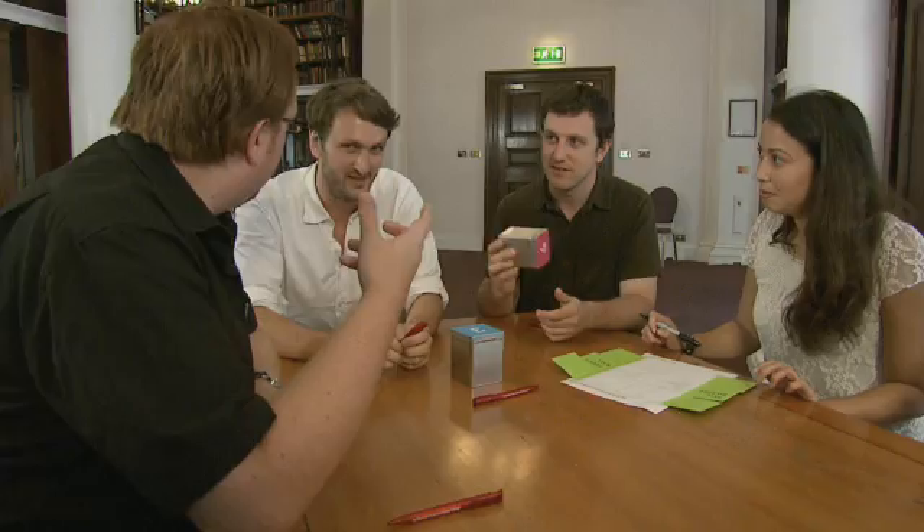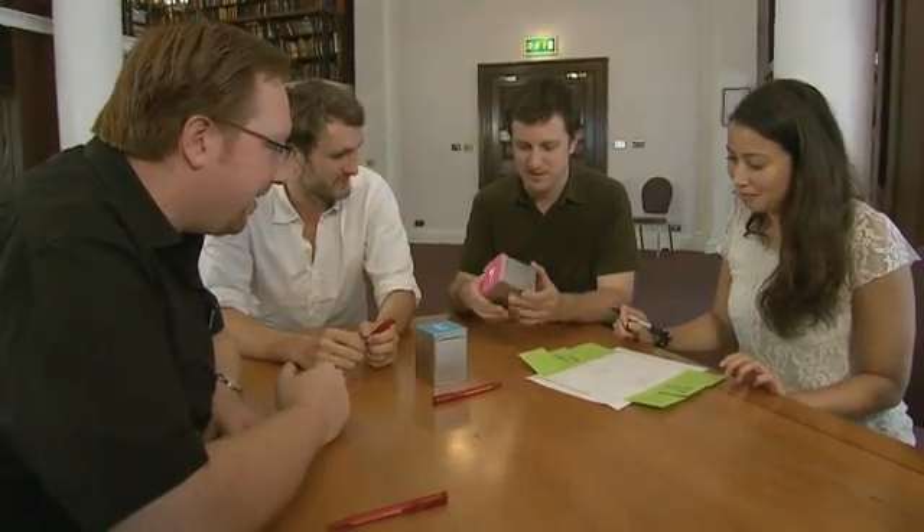My job is to investigate how people have got disease, and also to find out how people died. I've got such an inquisitive mind — I'm always asking questions: how, why, what. That's what I enjoy about pathology. The dead person can't tell me why they've died, so I have to find that out.